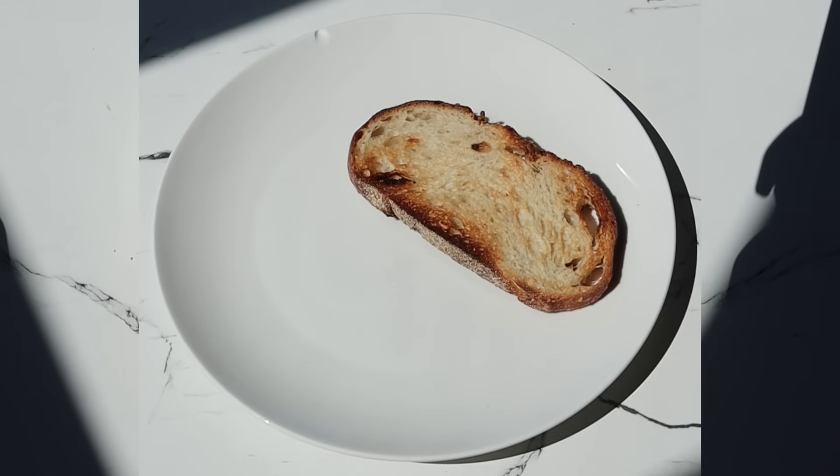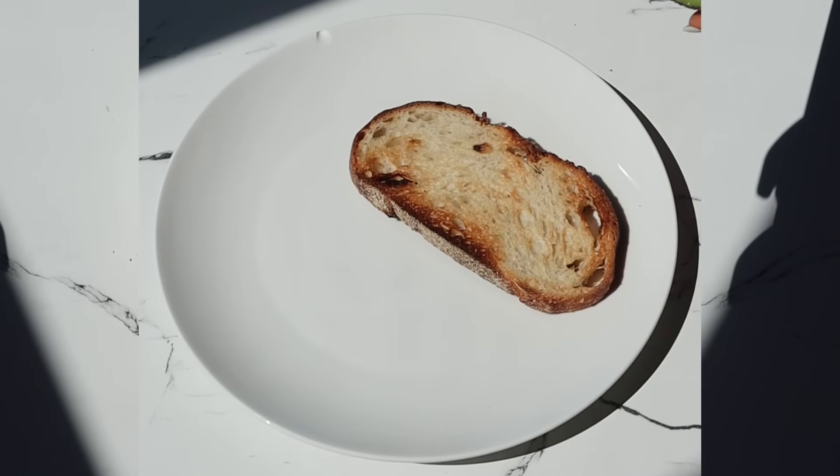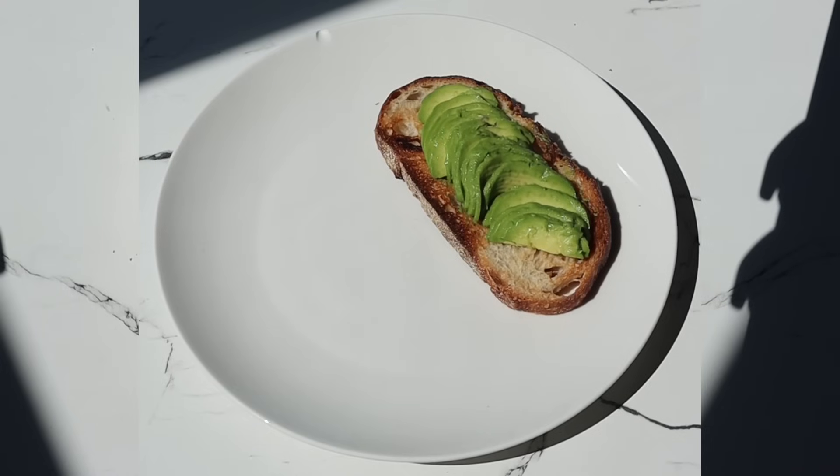Every meal is an opportunity to show our body that we're on its team. As I walk through my breakfast with you today ingredient by ingredient, I'm going to share how we can view these foods as such a gift and a privilege. Starting out with sourdough bread — sourdough is a fermented food, meaning it contains probiotics. Probiotics are living gut bacteria that contribute to a healthy gut microbiome, which is crucial for good digestion, immunity, and mental well-being.